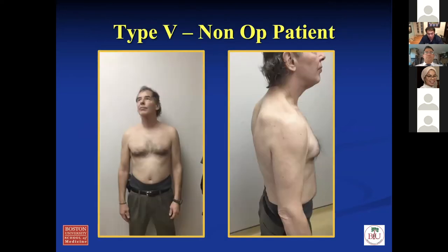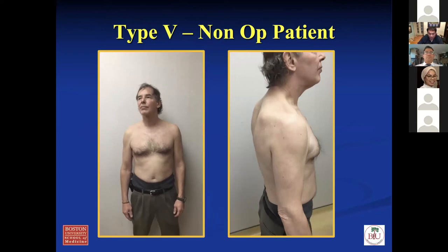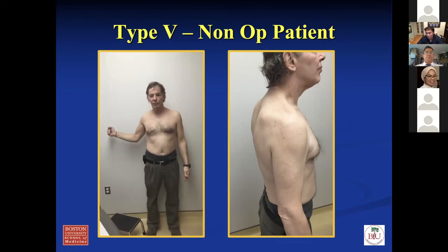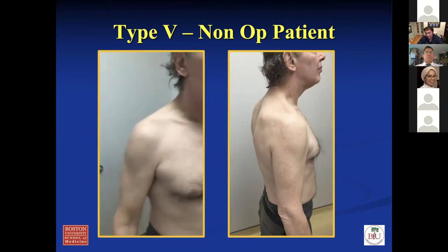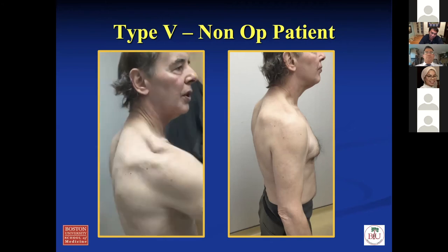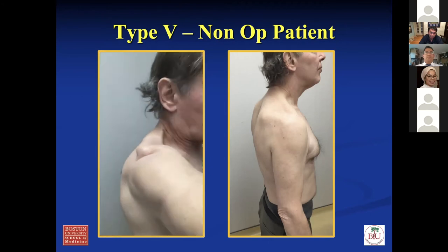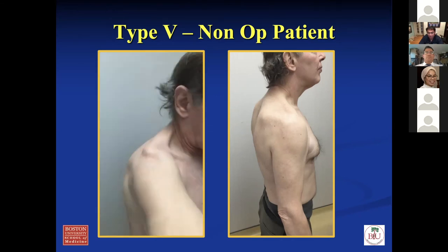Here's a patient that was sent to me — his PCP sent this guy thinking he needed surgery. He's been three years like this. He has no functional limitations, has a type five AC separation, no strength deficit, no pain. For this patient, you just continue non-op — you don't do anything with him. You can see his AC joint is pretty displaced here.